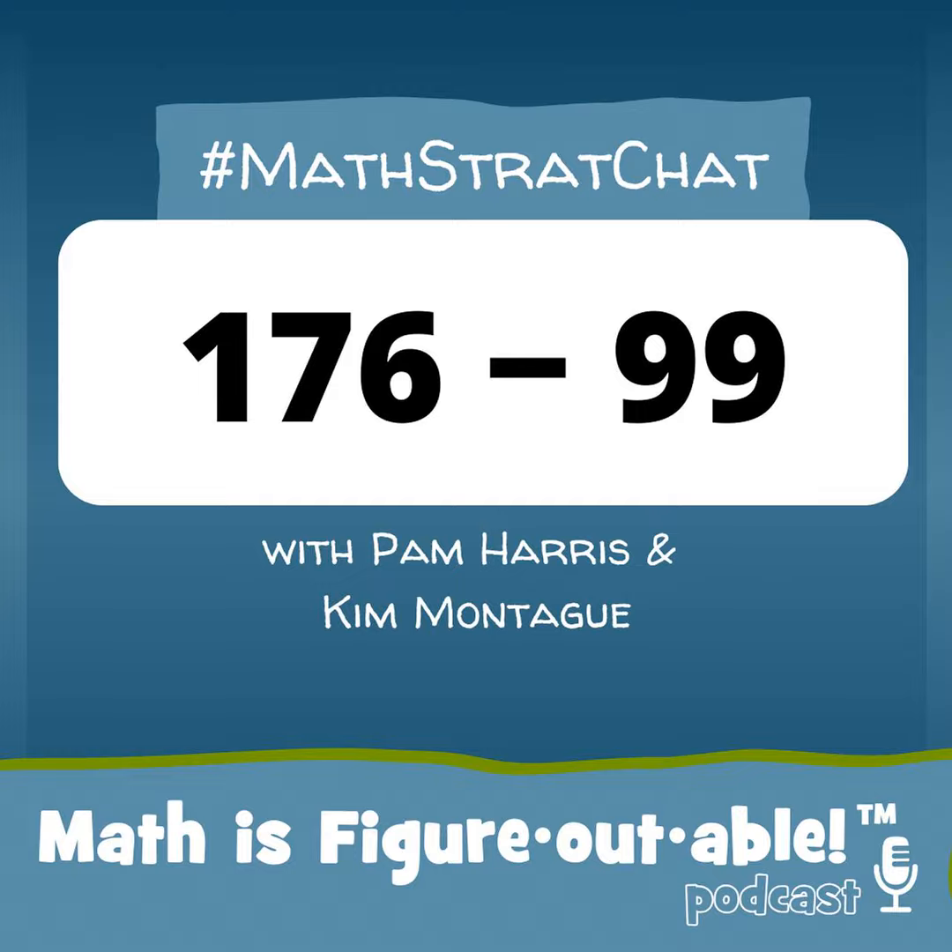Hey, fellow mathers, before we get into this episode, have we got some really important information. Registration is now open for our Building Powerful Mathematics online workshops.